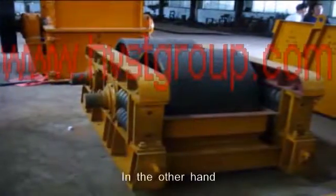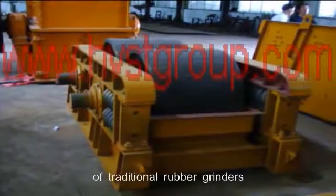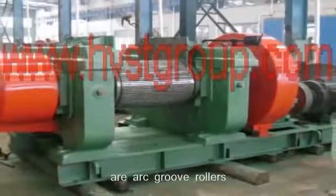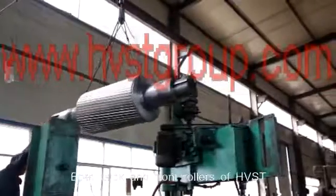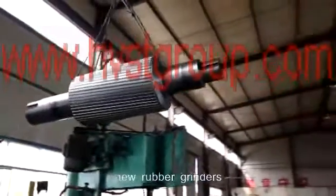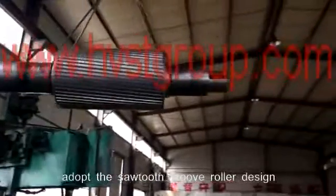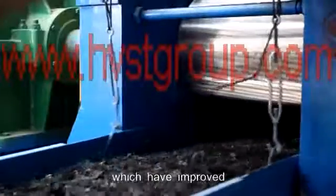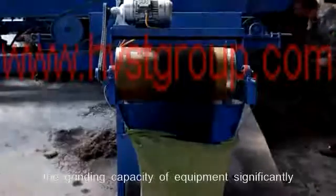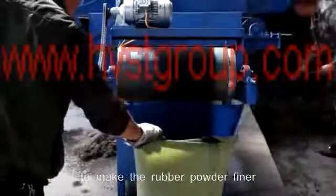On the other hand, the front rollers of traditional rubber grinders are arc groove rollers, and their back rollers are sawtooth groove rollers. Both back and front rollers of HVST new rubber grinders adopt the sawtooth groove roller design, and the sawtooth of both rollers interlace with each other horizontally and obliquely, which has significantly improved the grinding capacity to make the rubber powder finer.